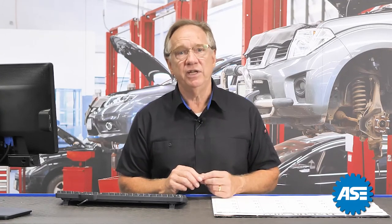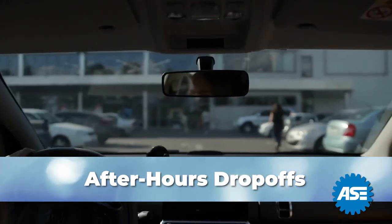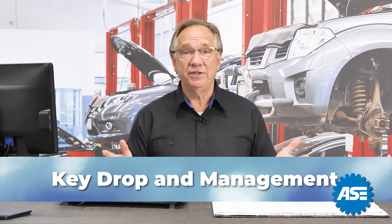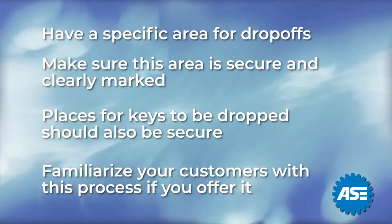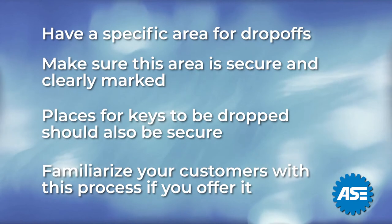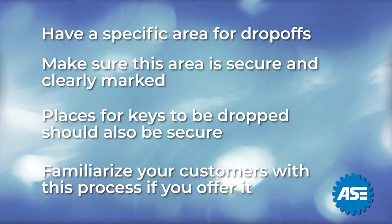One area that can really play havoc on your scheduling is after-hours drop-offs. These vehicles can be left in many places around your property and be hard to locate. Then there's the issue of the keys — trying to find the keys while the technician is left idle is not a recipe for success. Have a specific area for drop-offs. Be sure this area is secure and clearly marked. Places for keys to be dropped that are also secure is very important.